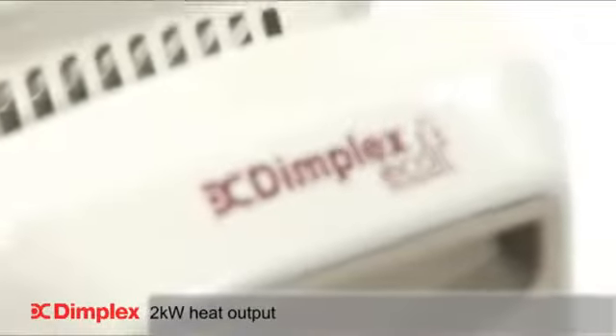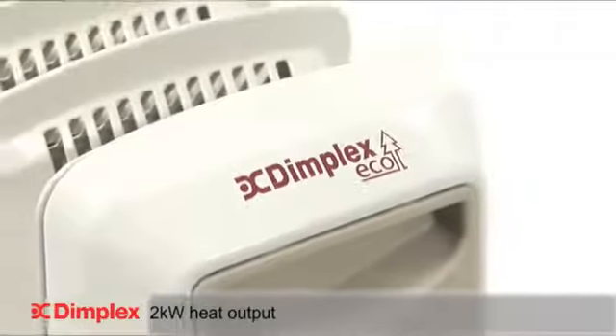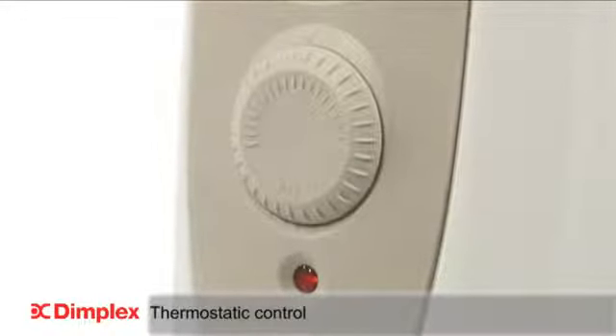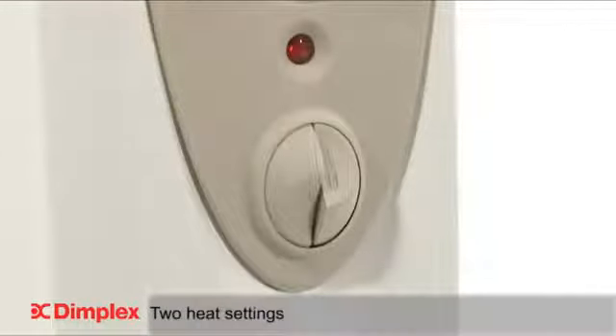With 2kW of heat to call upon, the OFRC20 is suitable for larger rooms that need heating quickly and will do this effectively. With thermostatic control and built-in frost setting, you can manage the temperature of the room and enhance economy.